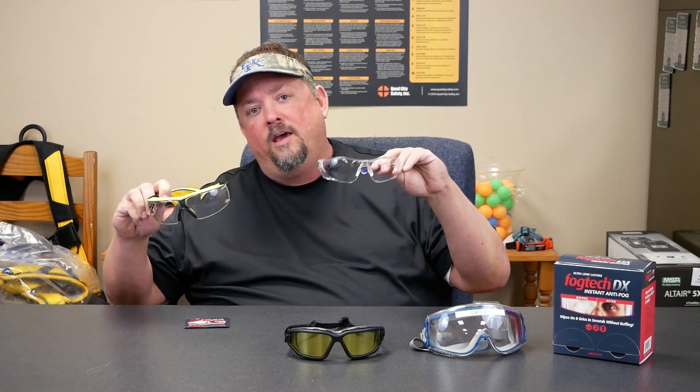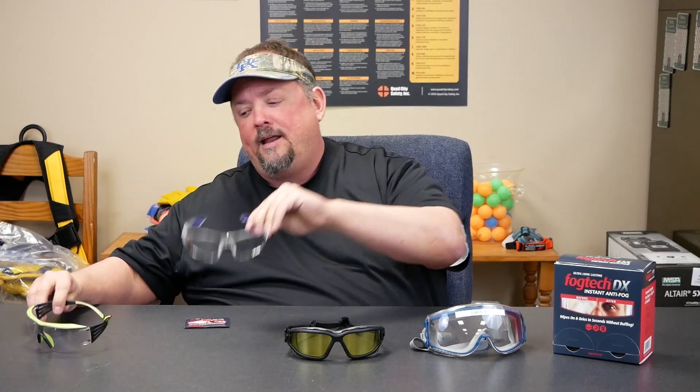For instance, these two look the same, but this one has an anti-fog coating and this one is just what it is — just a straight safety glass.